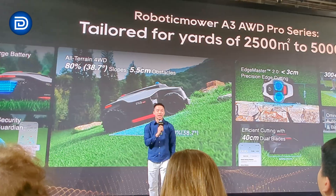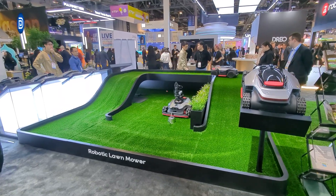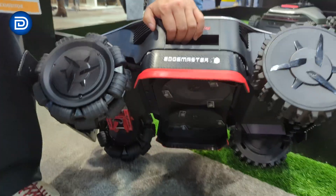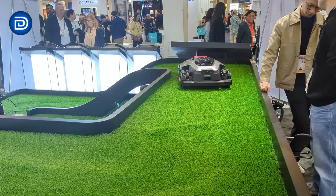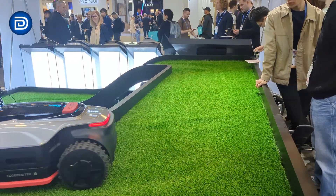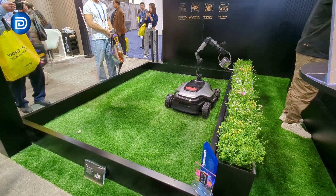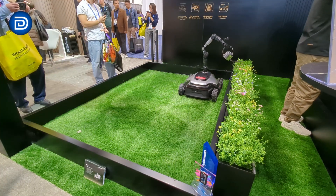Outside the home, Dreamy is expanding into robotic lawnmowers and robotic pool cleaners. The A3 all-wheel drive Pro Series mower features 360-degree LiDAR, four-wheel drive, dual cutting disc, advanced obstacle avoidance, an integrated air tank compartment for anti-theft tracking, and full app control. Dreamy even showed a prototype with a robotic arm, hinting at future possibilities like picking up toys, watering plants, or handling pet waste.